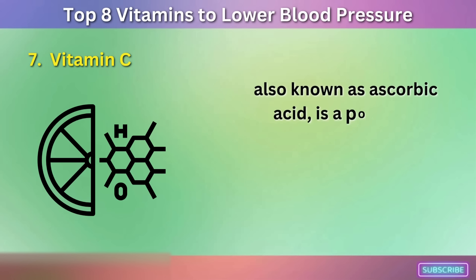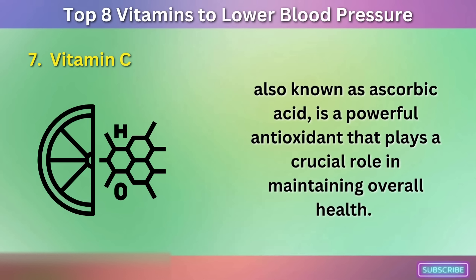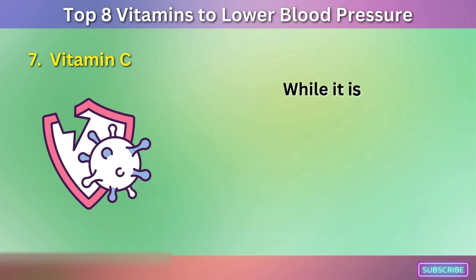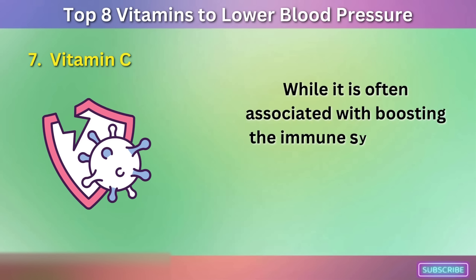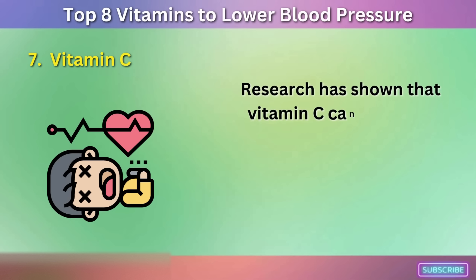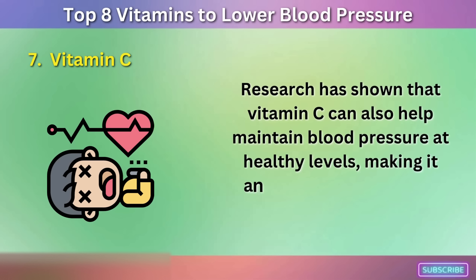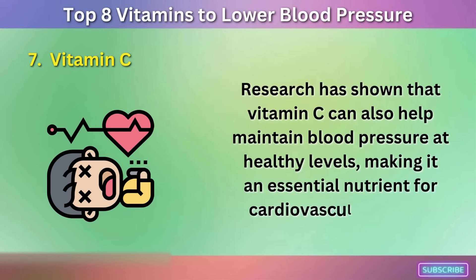Vitamin C, also known as ascorbic acid, is a powerful antioxidant that plays a crucial role in maintaining overall health. While it is often associated with boosting the immune system and preventing scurvy, its benefits go beyond that. Research has shown that vitamin C can also help maintain blood pressure at healthy levels, making it an essential nutrient for cardiovascular health.